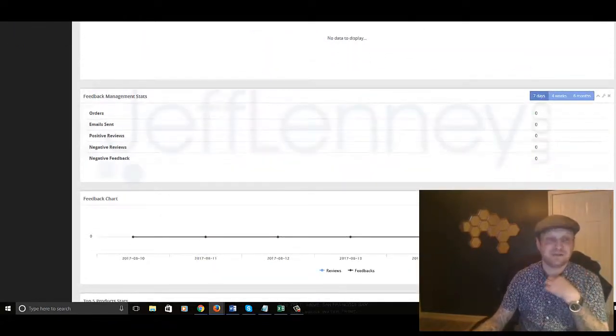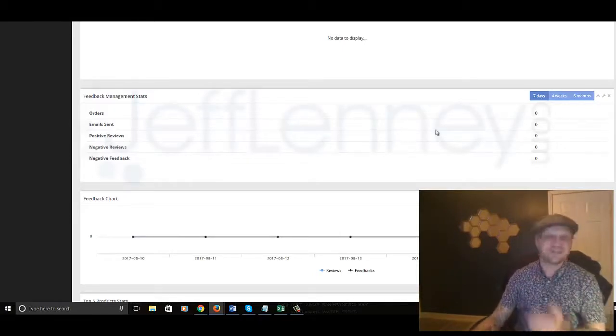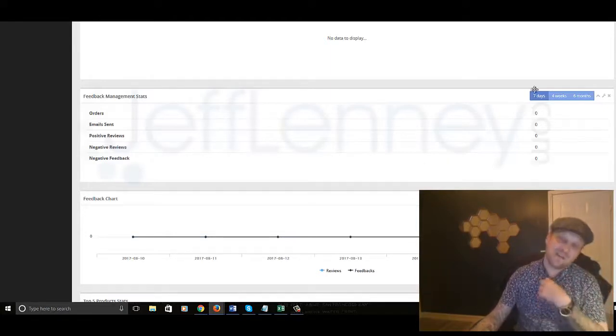It gives you feedback, lets you manage your stats — feedback management stats, orders, emails sent, positive reviews, negative reviews, negative feedback. And you can sort that over the past seven days, four weeks, or six months.